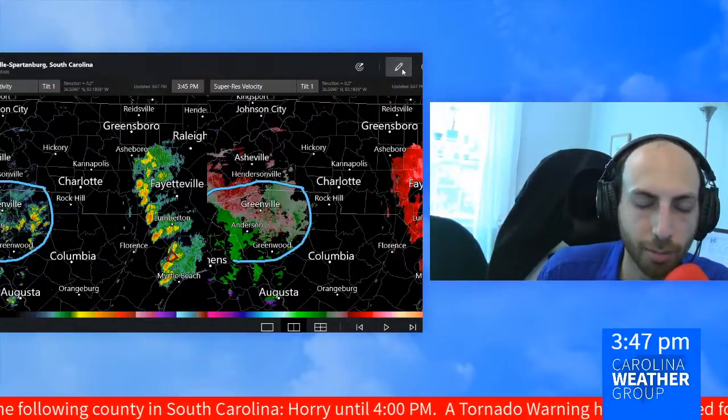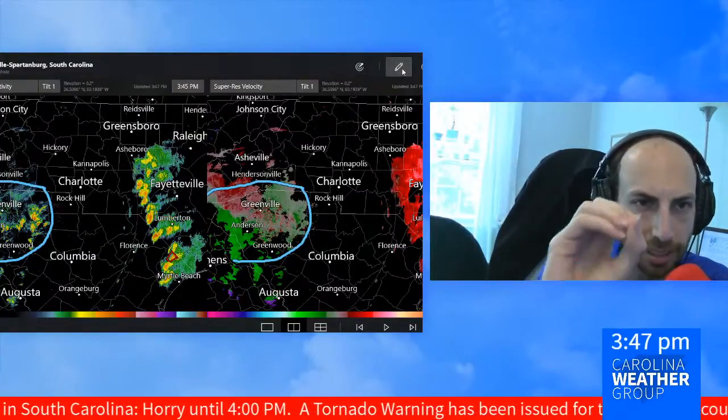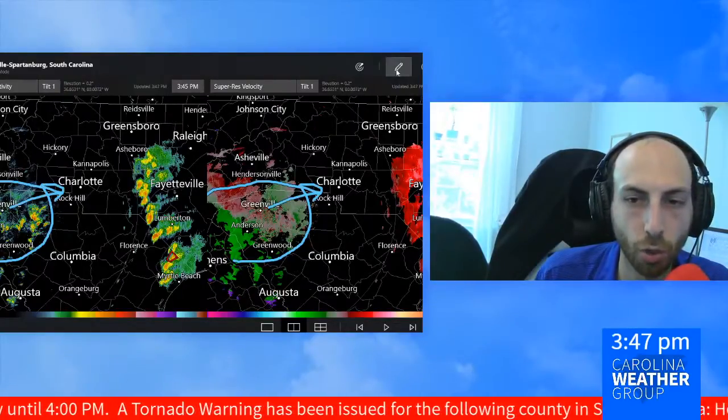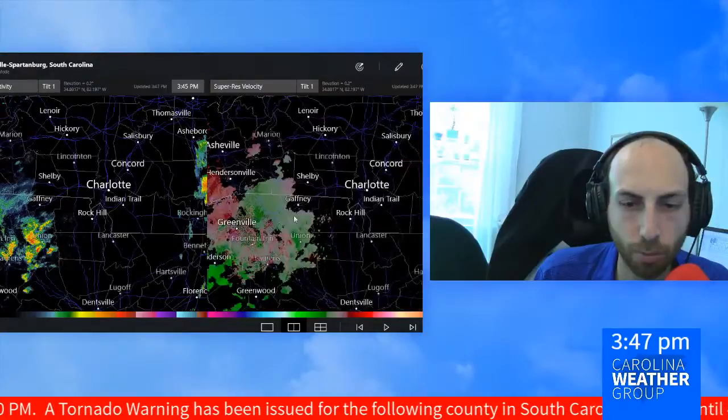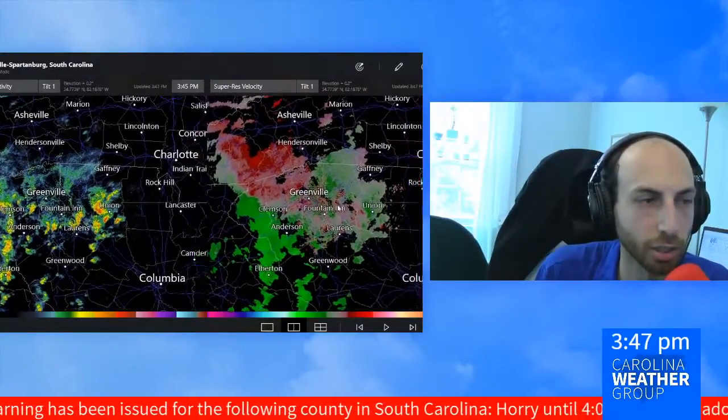Potential thunderstorms — a little more scattered, a little more isolated in the upstate South Carolina coming out of the Georgia area. These are moving to the east as well. We'll keep an eye on those throughout the day to see if any one of them does anything to garner our attention.